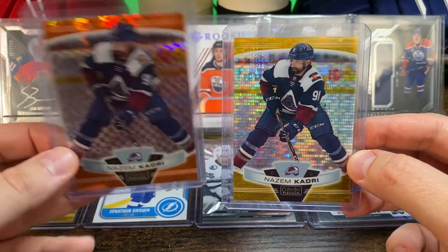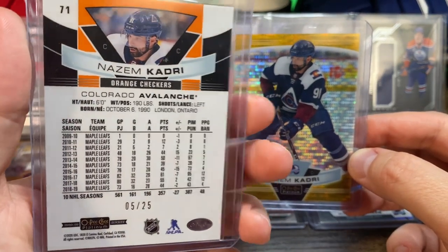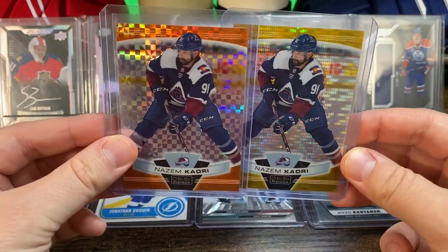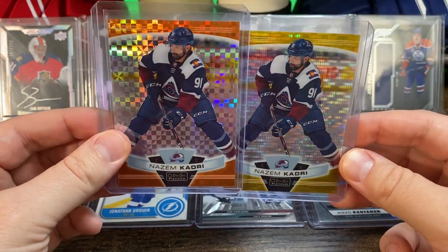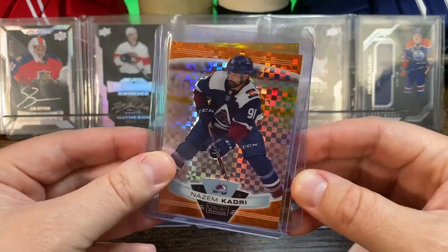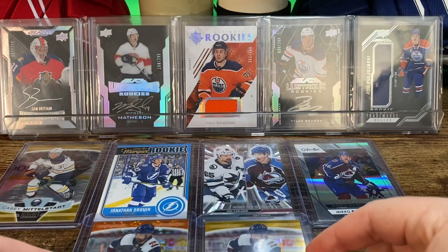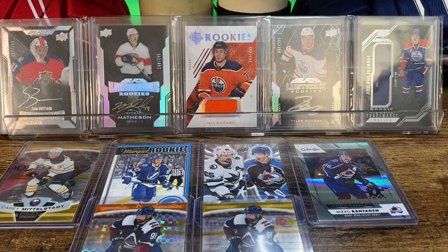This is the Orange Checkers parallel, which is numbered to 25 — this one is 5 of 25. I might have to go back and see what other Platinum cards I have and look into doing a nice little rainbow with this one, especially now that I've got that orange checkers.